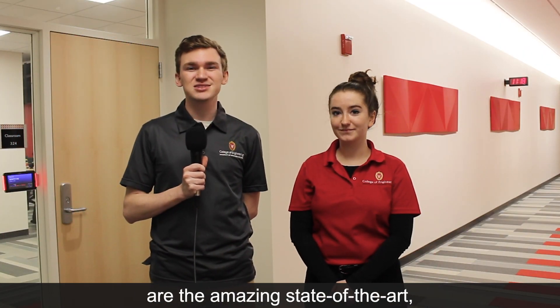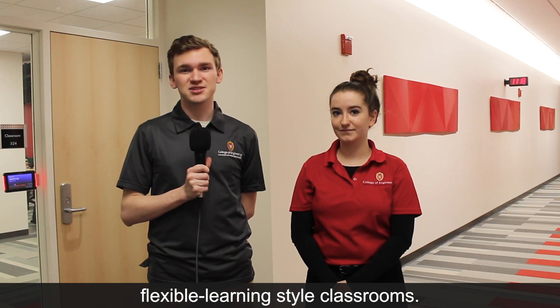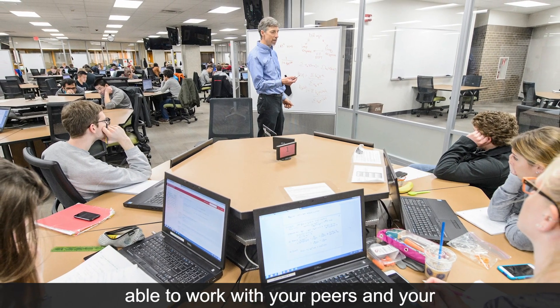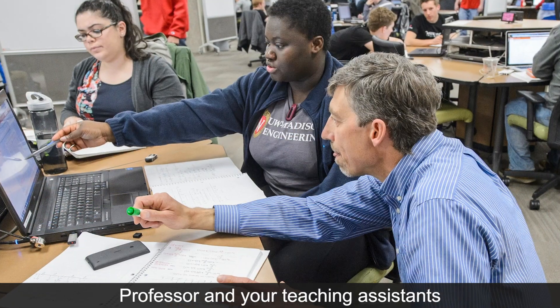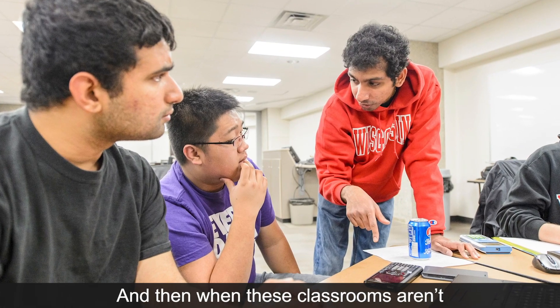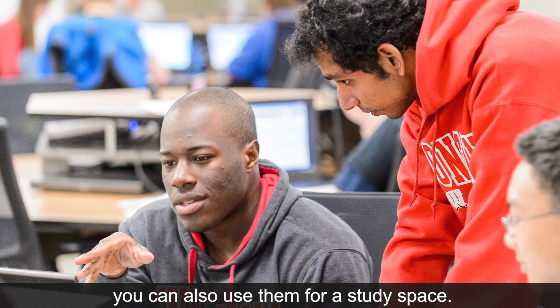One of the other amazing things about the College of Engineering campus are the state-of-the-art flexible learning style classrooms. In these classrooms you might work with your peers, your professor, and teaching assistants on several different problem-solving strategies. And when these classrooms aren't being used as teaching spaces, you can also use them for study space.